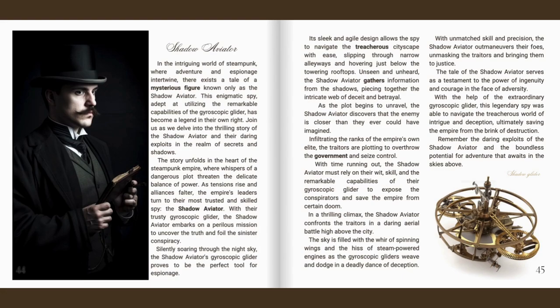In a thrilling climax, the Shadow Aviator confronts the traitors in a daring aerial battle high above the city. The sky is filled with the whirr of spinning wings and the hiss of steam-powered engines as the gyroscopic gliders weave and dodge in a deadly dance of deception. With unmatched skill and precision, the Shadow Aviator outmanoeuvres their foes, unmasking the traitors and bringing them to justice. The tale of the Shadow Aviator serves as a testament to the power of ingenuity and courage in the face of adversity — this legendary spy navigating the treacherous world of intrigue and ultimately saving the Empire from the brink of destruction.